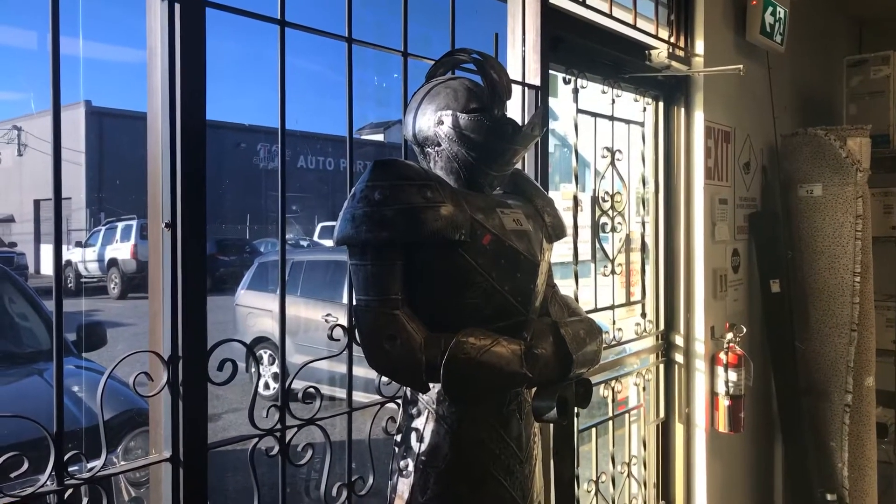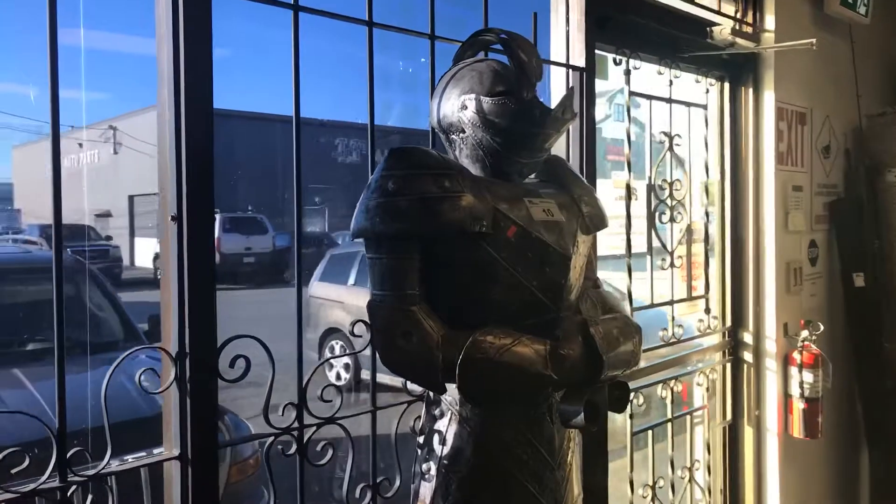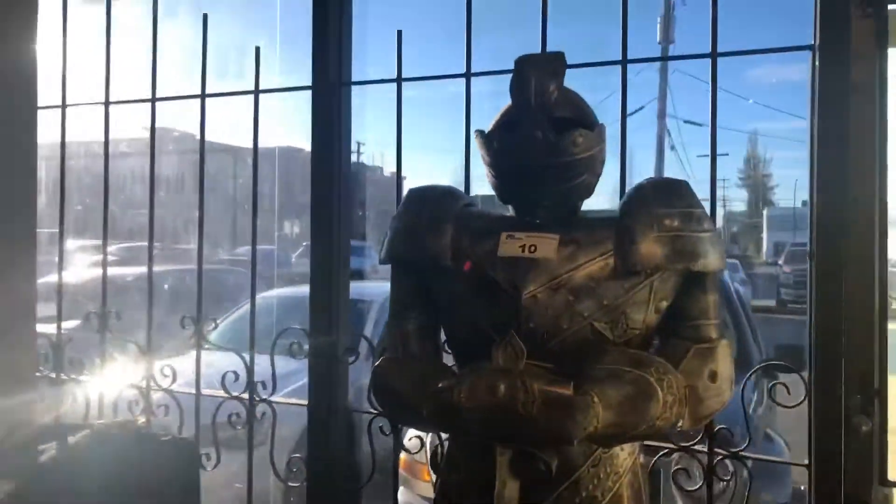Saturday November 23rd, 9:30 a.m. Maple Auctions, Maple Ridge — we've got another nice auction sale lined up for you guys, including this fellow here.